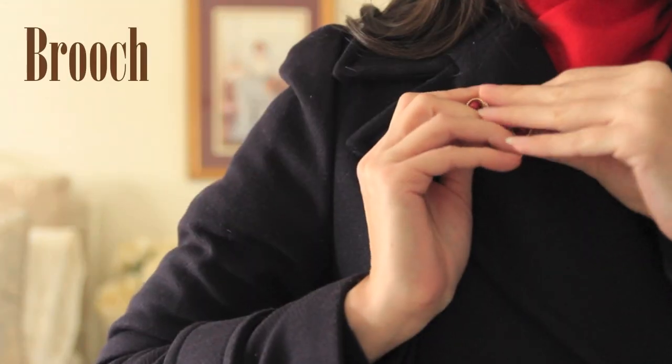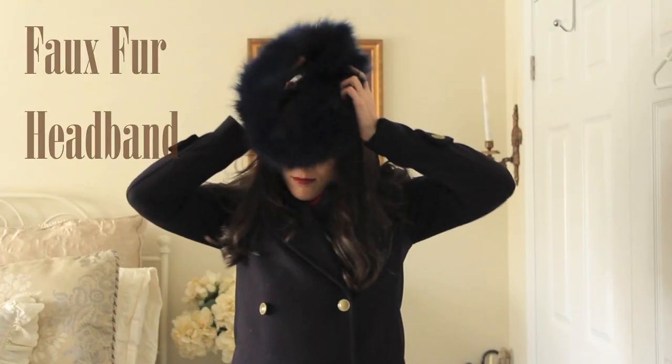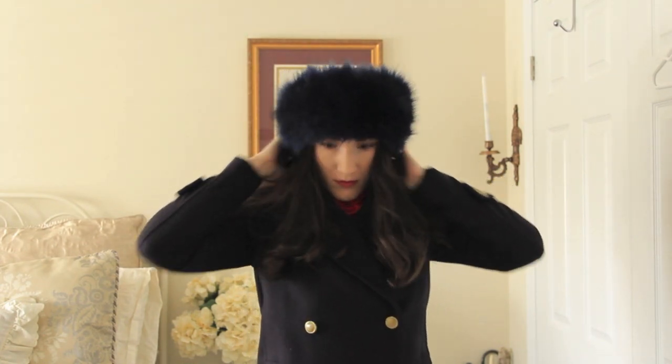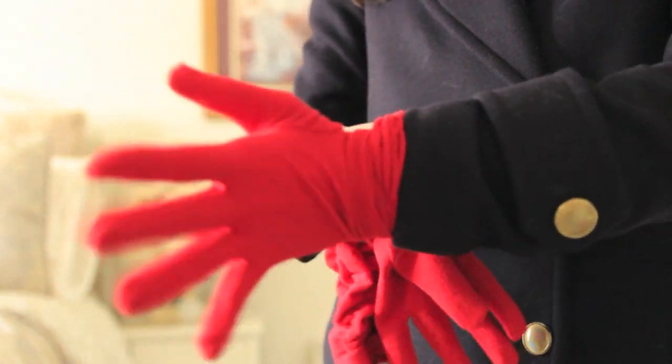Again, this isn't going to make a difference in terms of warmth, but a brooch does look really nice. One of my favorite winter accessories — the faux fur headband. They look so cute and they keep you super warm. I decided to go for some red gloves to match the scarf for a really nice pop of color.